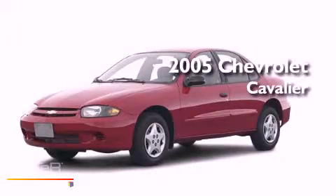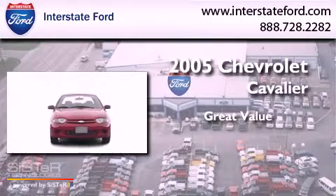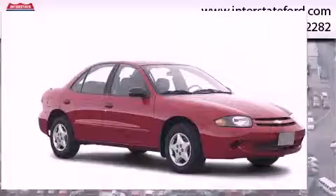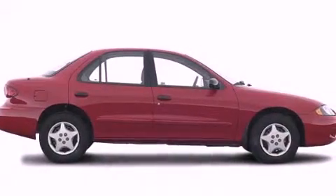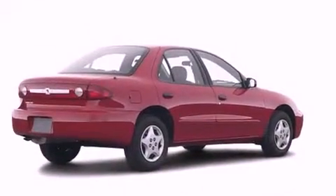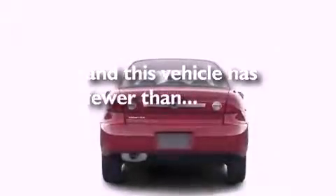This is a 2005 Chevrolet Cavalier. All of the following features are included: air conditioning, an engine immobilizer theft deterrent system, rear seat child-proof door locks, and this vehicle has fewer than 70,000 miles on the odometer.